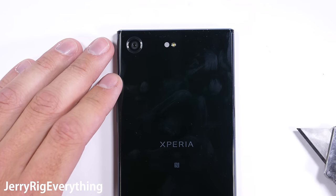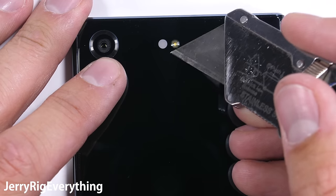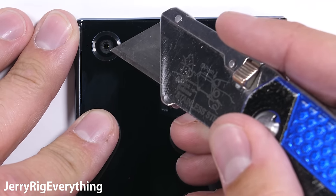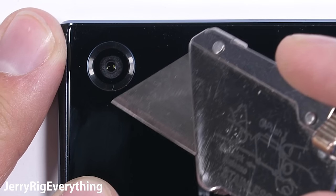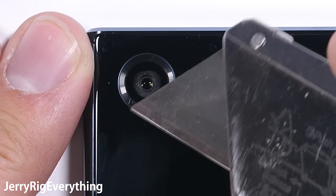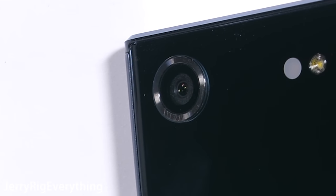We might be able to turn the phone clear during the teardown video if this phone survives that long. The flash is protected under that glass — a solid design choice. The rear camera lens is also made of glass, and that's good news because Sony was actually one of the few companies using a plastic camera lens on their Z5 Premium back in 2015. I'm glad to see that this XZ Premium is using a premium lens material.